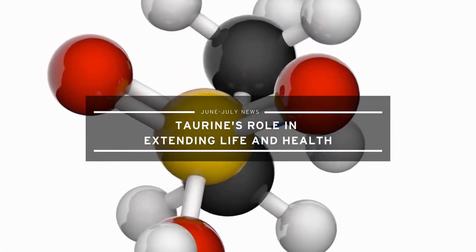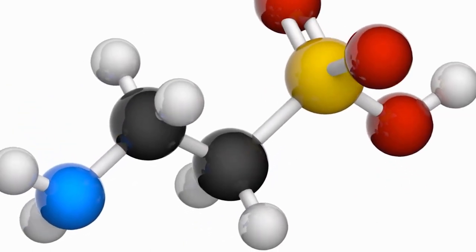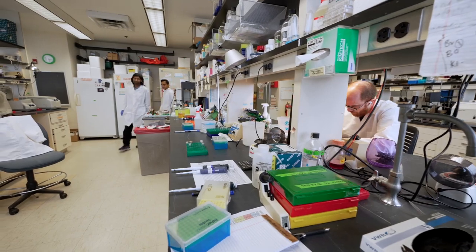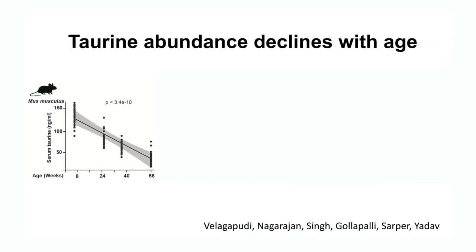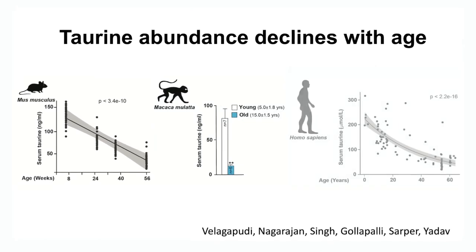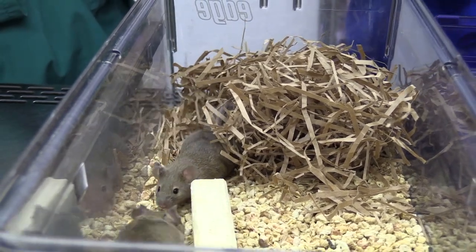And lastly, research was published this month showing that taurine may extend the lifespan of various animal species. Taurine is a nutrient found in most animal products and also added as a supplement to items such as energy drinks. Taurine production tends to decline with age in most species, including humans, and this new research indicates that reduced taurine may affect lifespan.